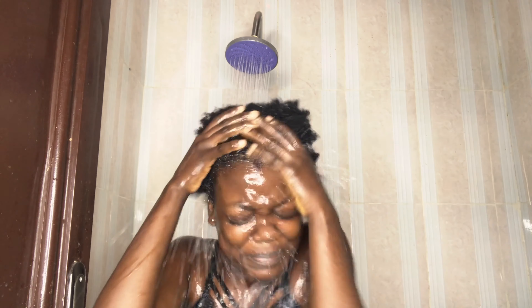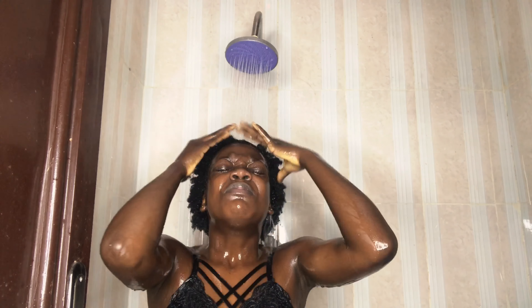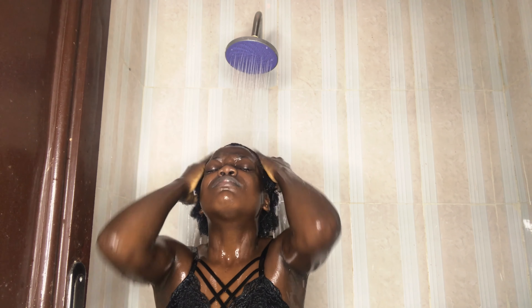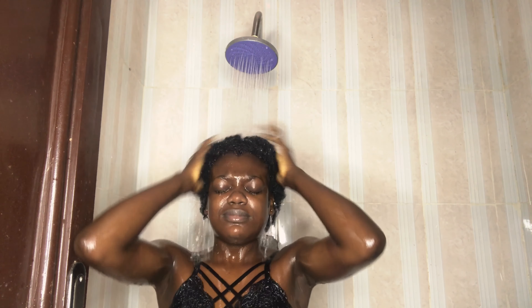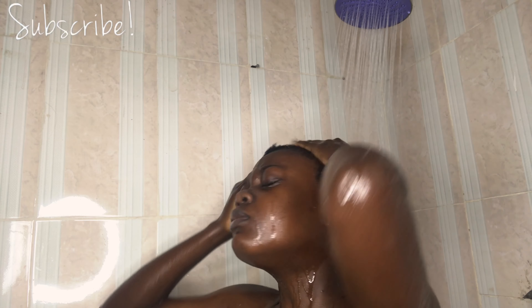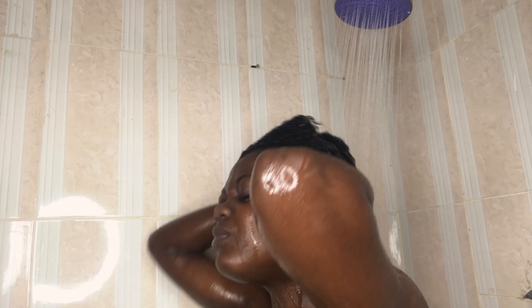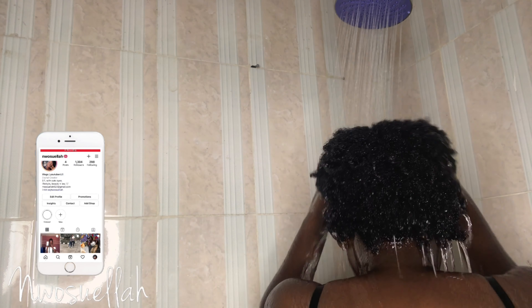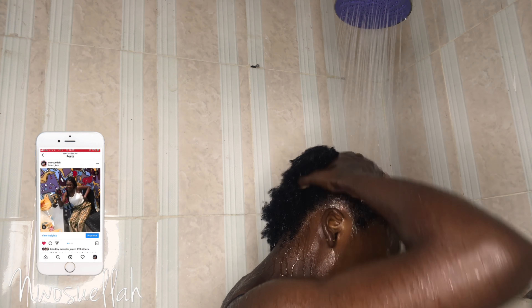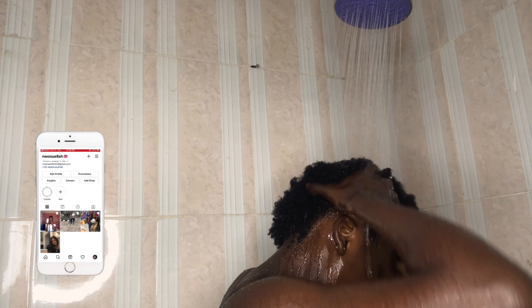The water is so cold! I'm just trying to get out all the products from my hair. I need all the products out, so I stay in the shower for a while and just rinse everything out, making sure I have everything out.